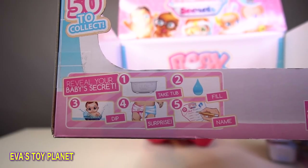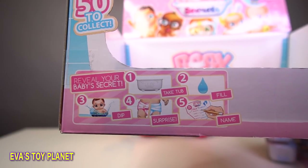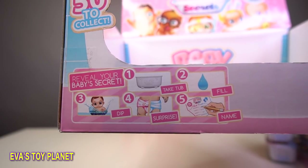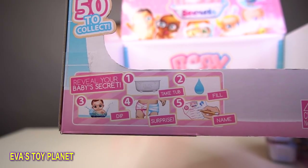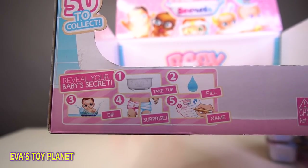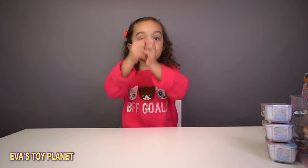If we have a look here we can see the instructions. It says get your bath, fill it with water, dunk your baby in to reveal if it's a girl or a boy. And it also comes with a birth certificate so you can think of a name for your baby. You've got a bowl of water to fill it up, we have.